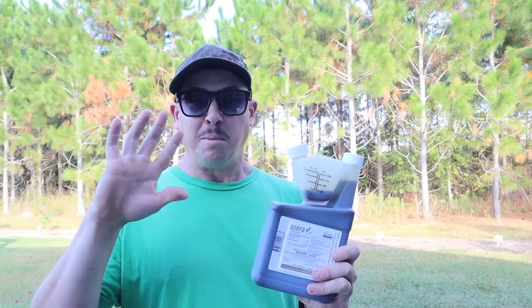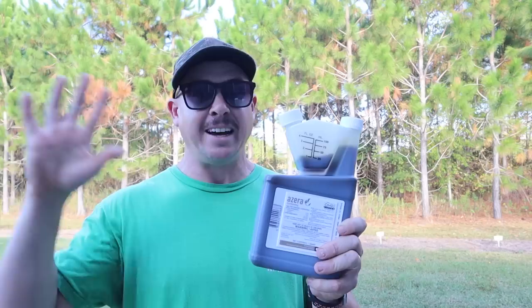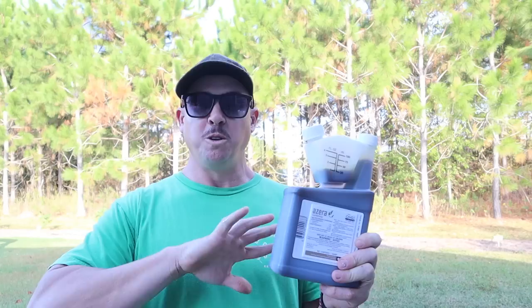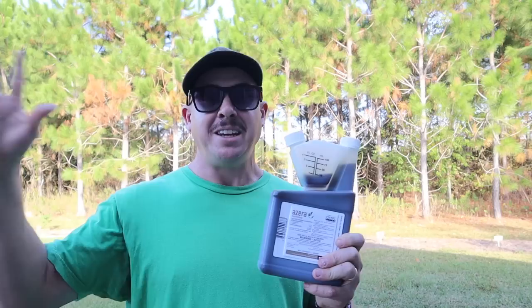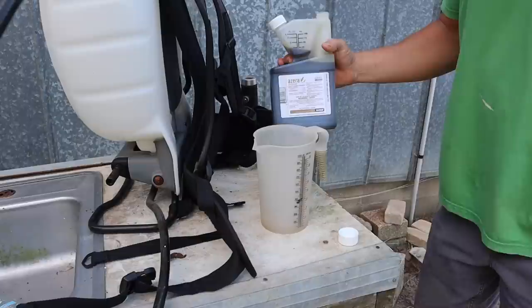This stuff is not cheap — every time we talk about it somebody in the comments says it's expensive, and yes it is. But I've found it balances out over the long term. A jug like this costs around $100 and lasts me almost the entire year. I don't have to treat nearly as often with this as with other products like BT or other organic insecticides. I use it less frequently, so it balances out over the year. And since I'm spraying less, I'm not killing as many beneficial insects around my gardens.